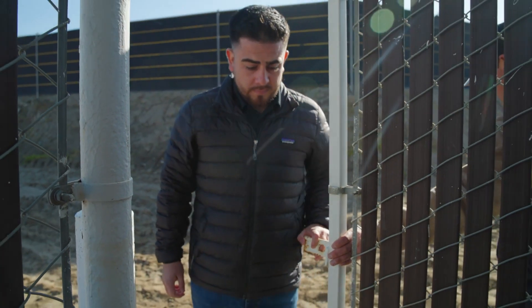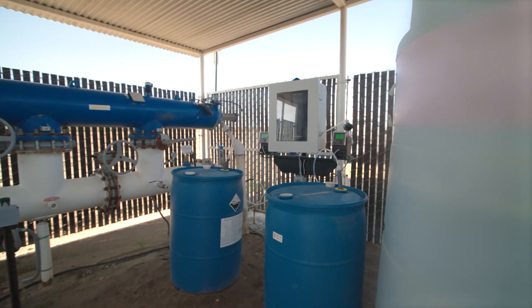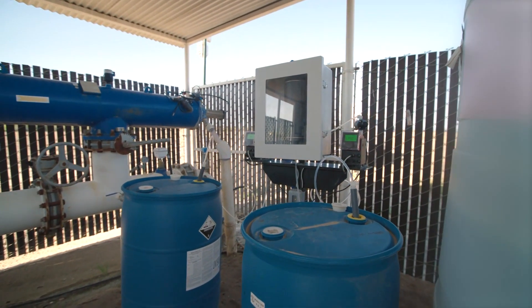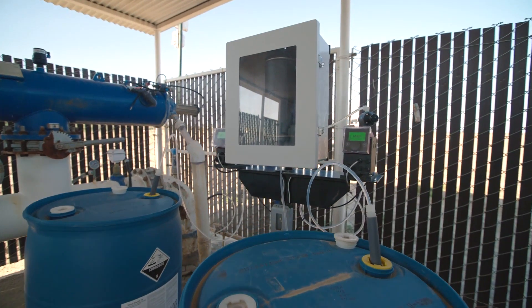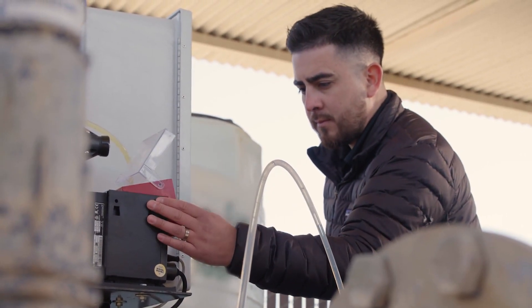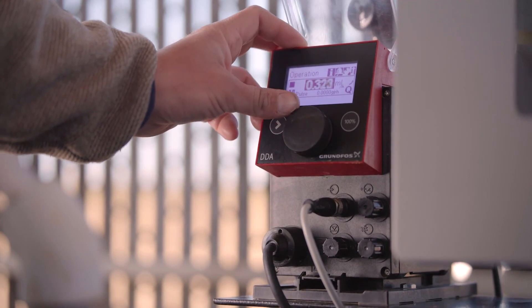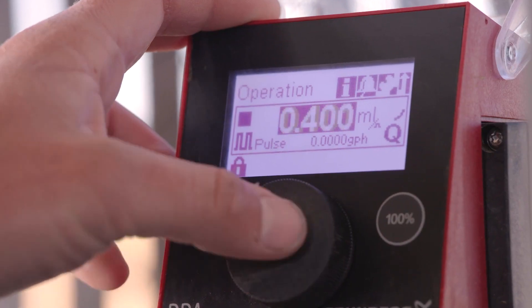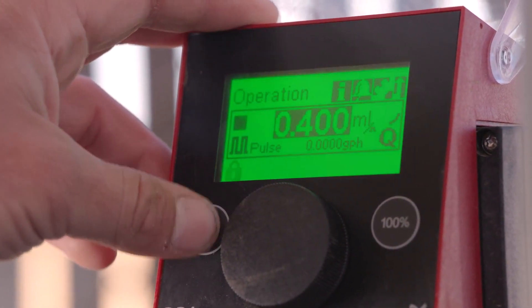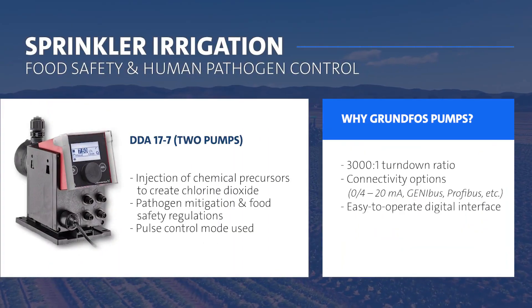This customer contacted us about a year ago. They were having issues with pathogens in their water source. We installed two DDEA pumps which inject sodium chlorite and an acidifier to create chlorine dioxide on site. These two pumps are set on pulse mode at 3.85 milliliters per pulse. Grundfos DDEA pumps provide a 3001 turn-down ratio, which gives us the accuracy that is needed in food safety.